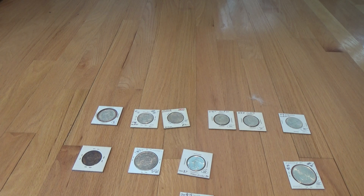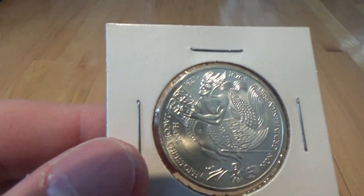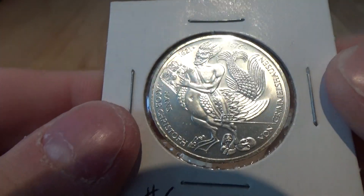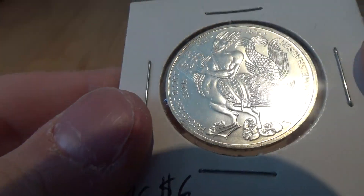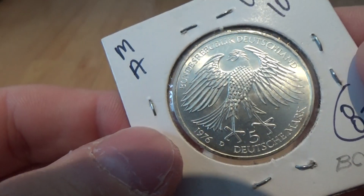Then we have a 1976 D German 5 mark with Hans-Jakob Christoph von Grimmelshausen. I really don't know, but it's a neat design anyway — it's one of those commemoratives.